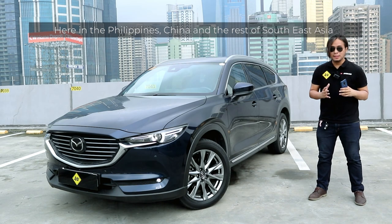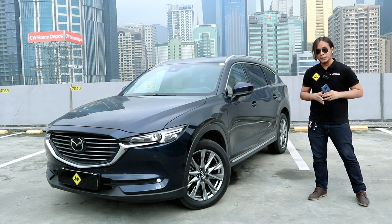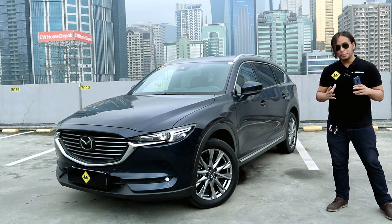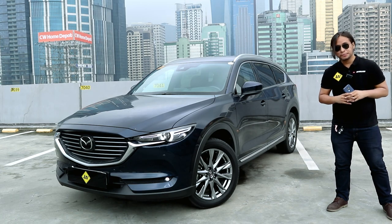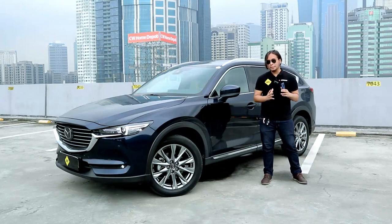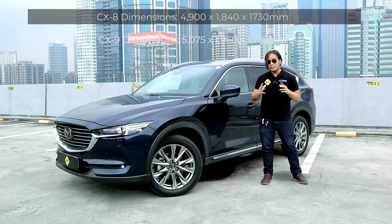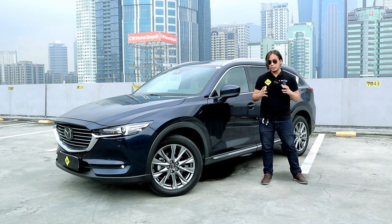Here in the Philippines, in China, and the rest of Southeast Asia, the CX-8 is a step below the flagship CX-9. But in Japan, this is actually the flagship model because the CX-9 is not sold there. This is also not sold in the U.S. The CX-8 slots in between the CX-5 and the top-of-the-line CX-9 — it is 170mm shorter than the CX-9 and 130mm narrower.